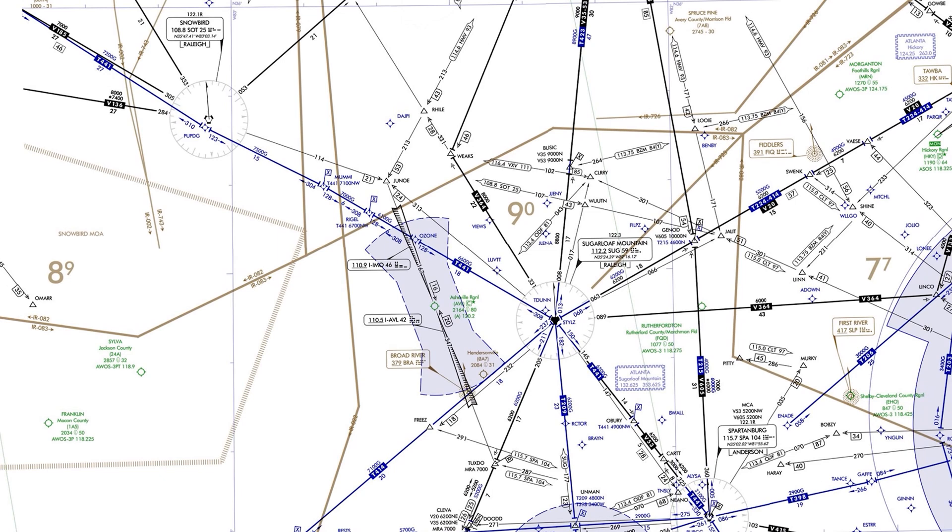First, where is that 9,000 AROCA number coming from? It applies to any off-route flight within the quadrant bounding this area, and is designed to give minimum IFR protection above any obstruction or terrain within that quadrant.